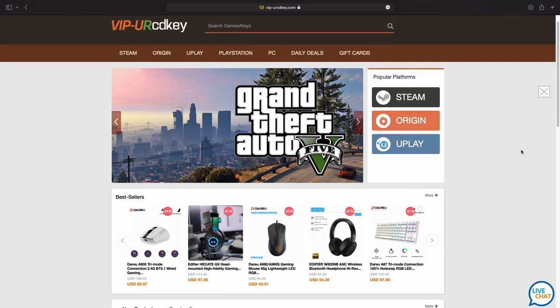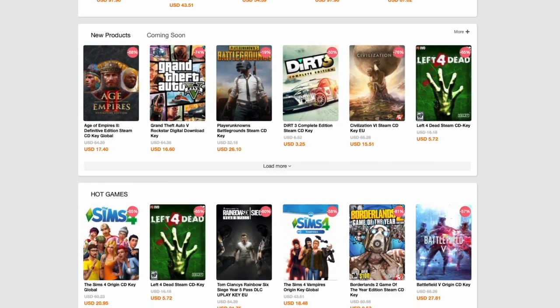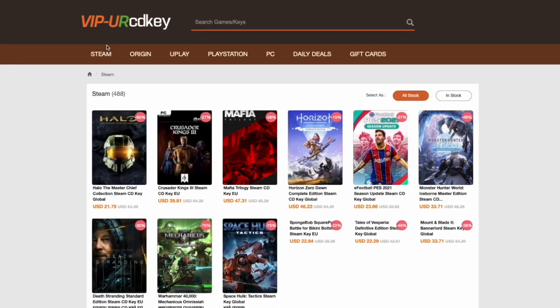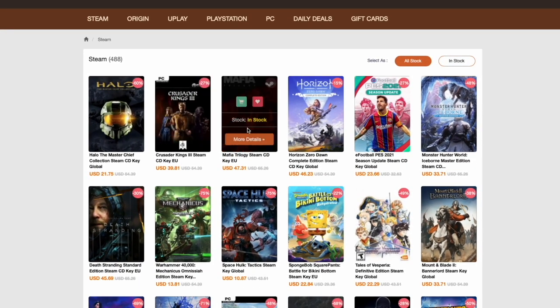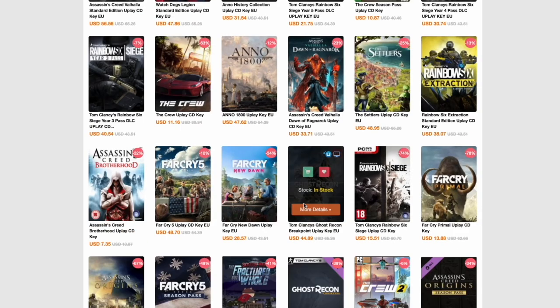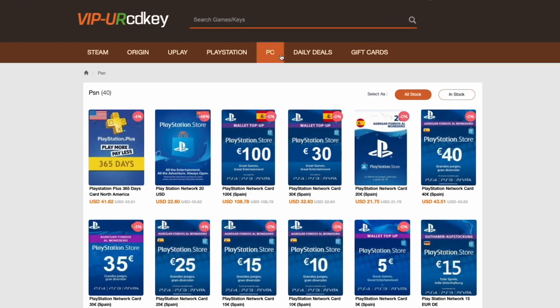Today's sponsor is VIP or CDKey. This company has been part of the industry for almost a decade, specializing in providing the best digital codes for the latest software and games including Steam, Origin keys, Uplay, etc., giving you access to digital downloads automatically — and fully legit. The procedure is quite simple.